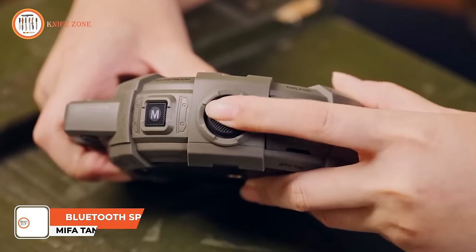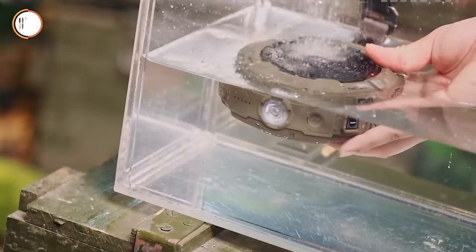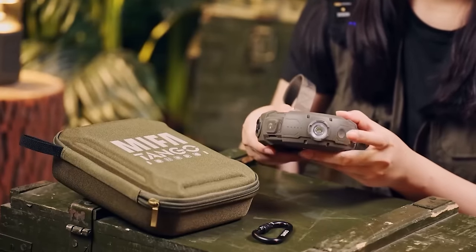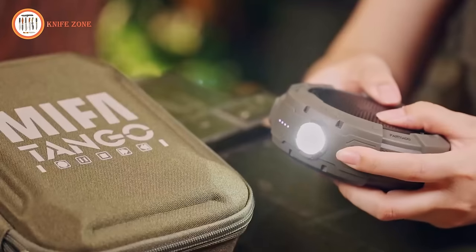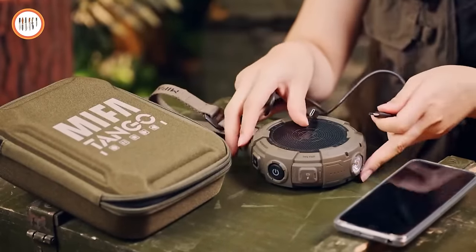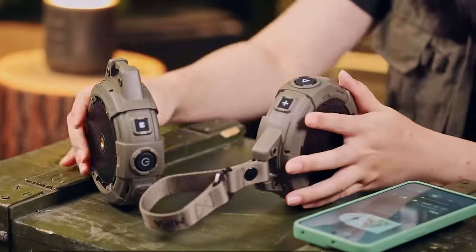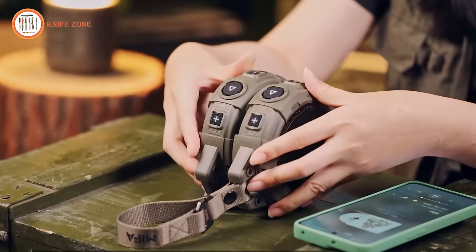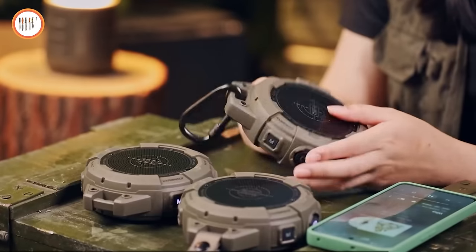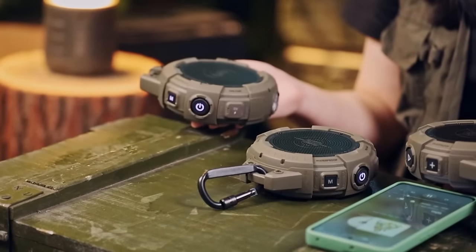Introducing the Mifatango Small Bluetooth Speaker, a portable, powerful, and durable audio companion. With its rugged housing and IPX7 waterproof rating, this speaker is designed to thrive in the great outdoors. Equipped with a dimmable flashlight and SOS mode, it offers functionality beyond music playback. Experience unmatched flexibility with Bluetooth 5.3 and microSD card play. Take your audio experience to the next level with TWS and party mode features, allowing you to link multiple speakers for an immersive 360-degree listening experience. The Mifatango offers smart sound balance that automatically adjusts volume and bass effects to suit your preferences, ensuring a balanced and detailed listening experience.